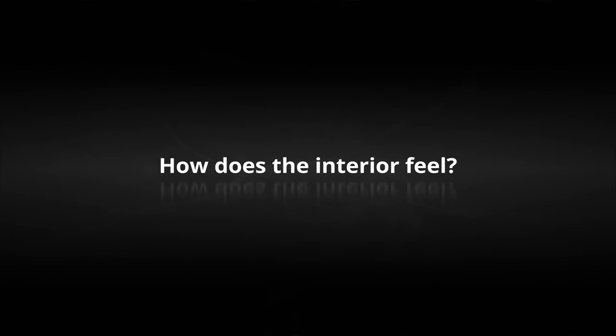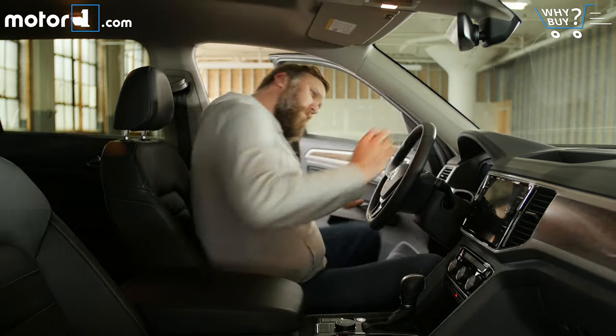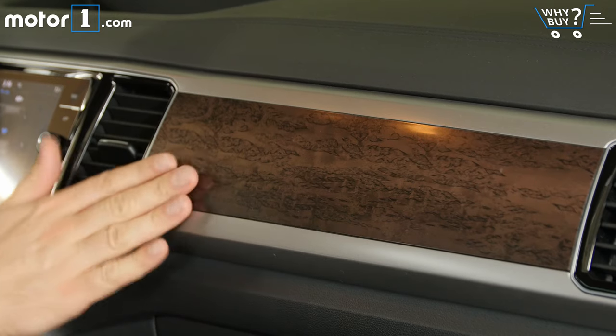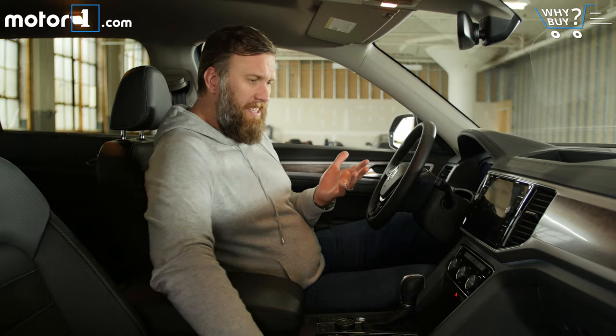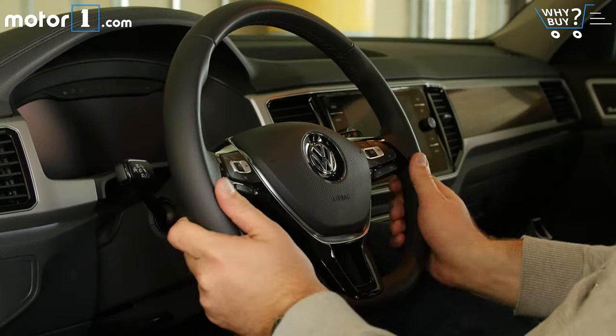How does the interior feel? Other than the really big pieces of metal and wood interior trim and the big touchscreen in the middle, I kind of feel like this could be any other Volkswagen interior. The seats, the shifter, and the steering wheel seem as though they could have come from a Golf or Passat.